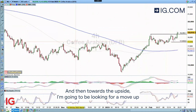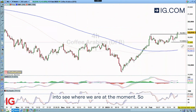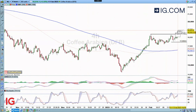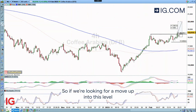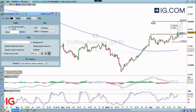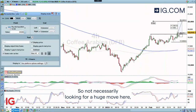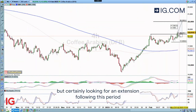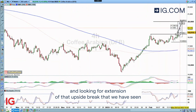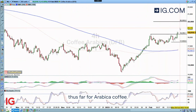And then towards the upside, I'm going to be looking for a move up into — let's take it into the handle — so 200. So if we're looking for a move up into this level here, not necessarily looking for a huge move, but certainly looking for an extension following this period and looking for an extension of that upside break that we have seen thus far for Arabica Coffee.